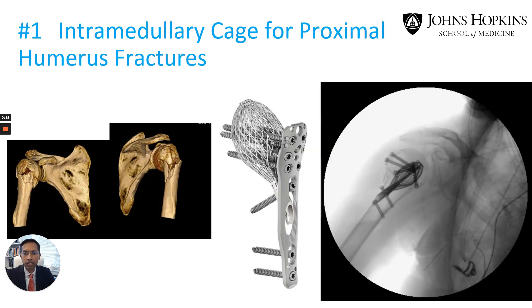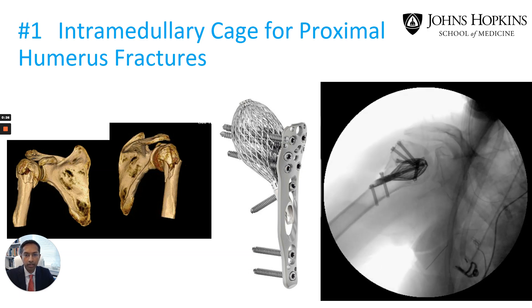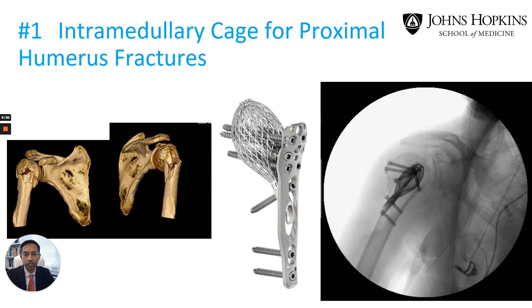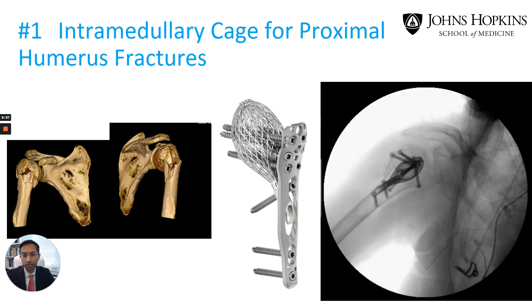The first one is the intramedullary cage for proximal humerus fractures. These fractures can be quite challenging to treat with typical plate and screws. This inflatable cage is made of nitinol metal and offers many advantages and has allowed us to care for patients with these complex fractures. Early research has suggested improved healing and far fewer complications.